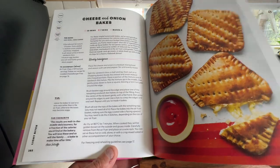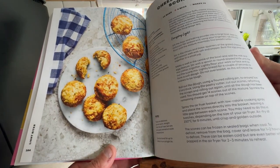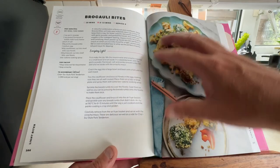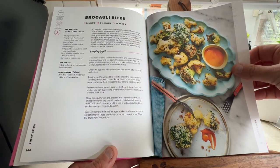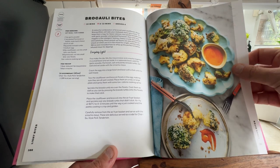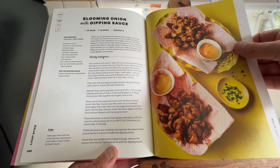Cheese and Onion Bakes. Cheese and Chive Scones — scones, whatever you call them. Broccoli Bites. Blooming Onion with Dipping — that looks fabulous, I didn't see that one earlier.